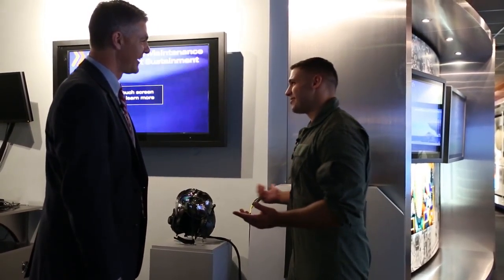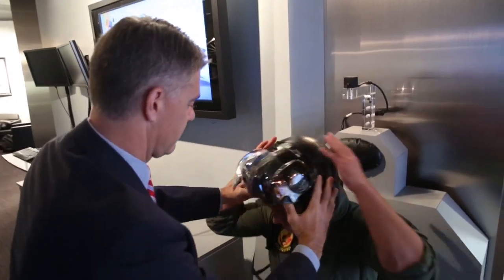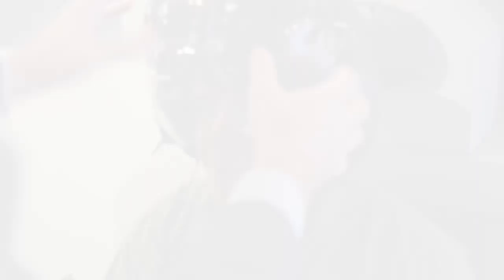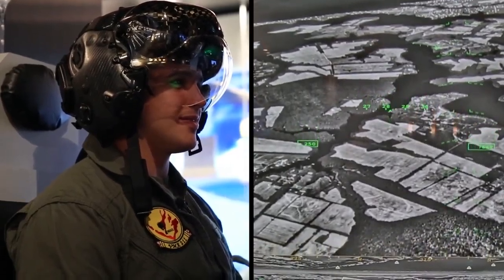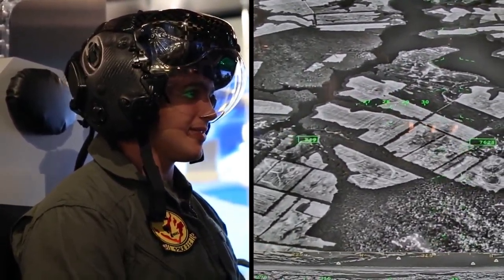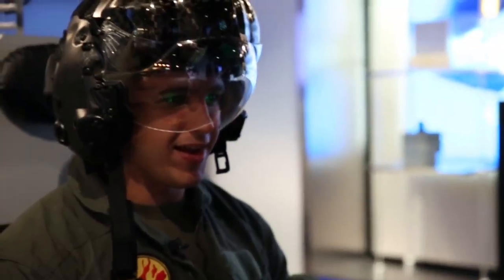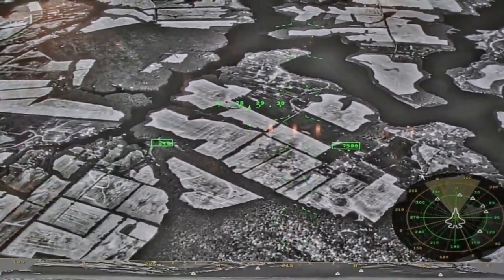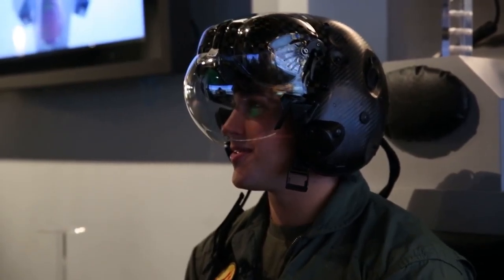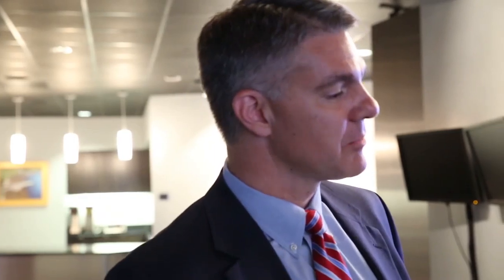That sounds awesome, do you mind if I try it on? All yours. Now you have the real helmet that pilots are flying today on the F-35. You have real footage of the world around you in the infrared spectrum that gives you the ability to turn night into day. And if I were to look down, I can basically see right through the airplane — it's kind of like x-ray vision. That's exactly right. Alright, I'd like to go over to the F-35 demonstrator and give that a try. Let's go do it and show everybody how easy this airplane is to fly.